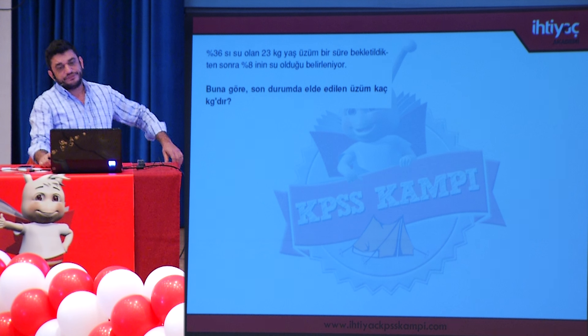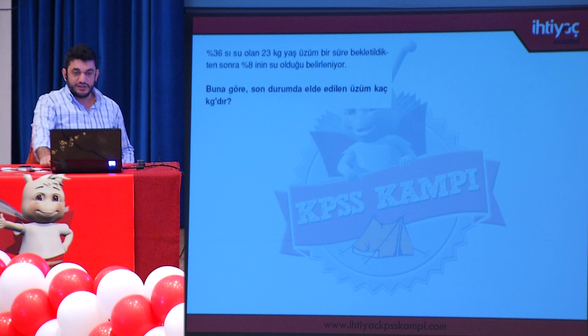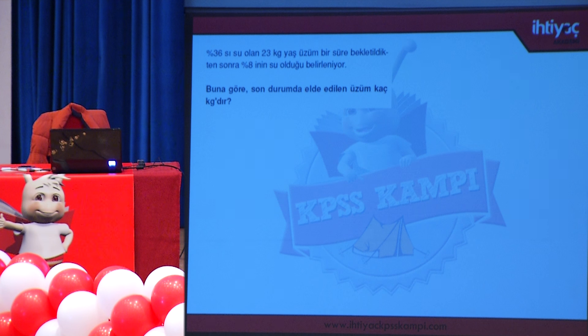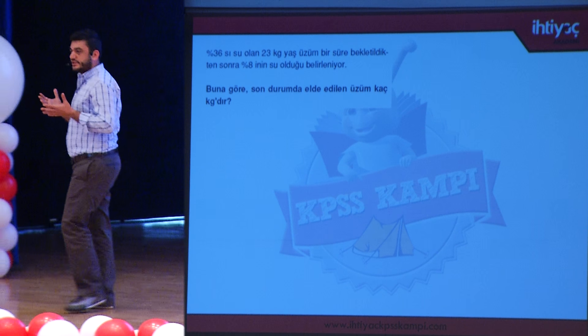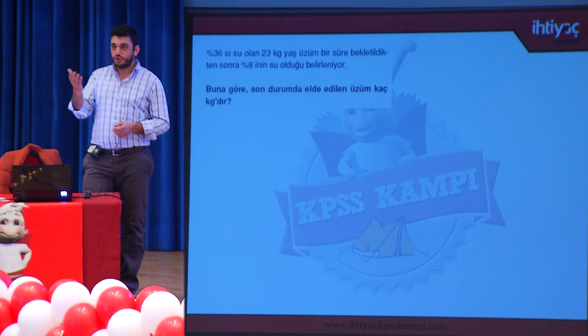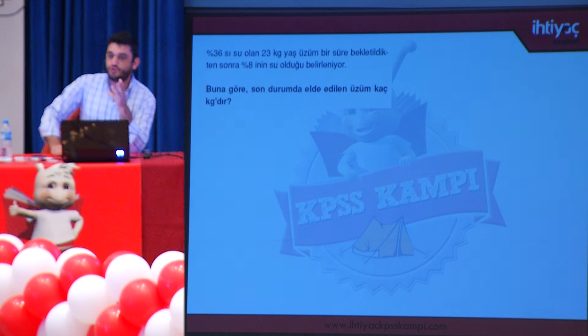Problem: Yüzde 36'sı su olan 23 kilogram yaş üzüm bekletilince yüzde 8'inin su olduğu belirleniyor. Son durumda elde edilen üzüm kaç kilogramdır? Üzümün su miktarı azaldığına göre buharlaşma olmuştur. Buharlaşma sırasında üzüm sadece su kaybeder; katı madde kaybı yaşamaz. Bu nedenle sudan değil, katı madde miktarından gitmemiz gerekir.